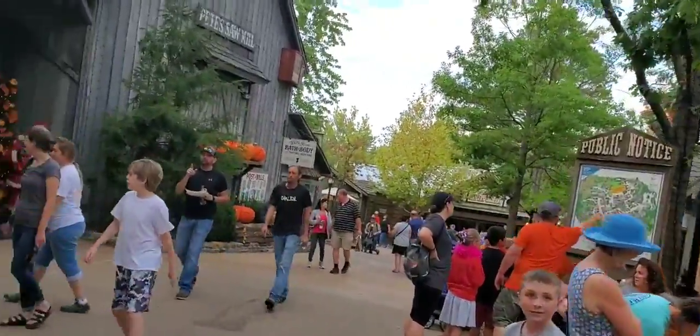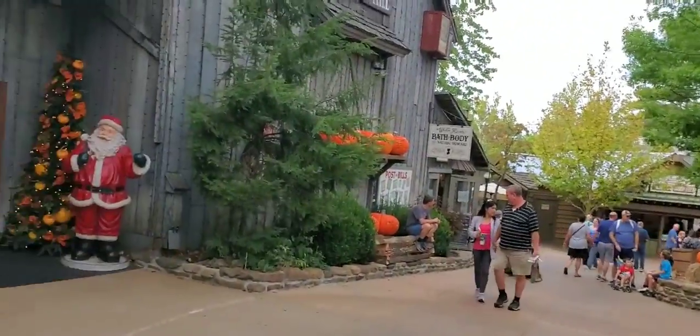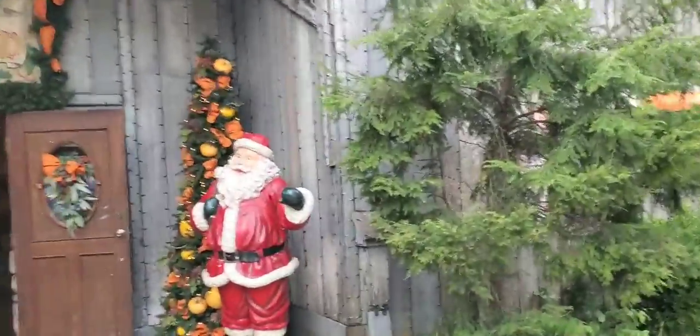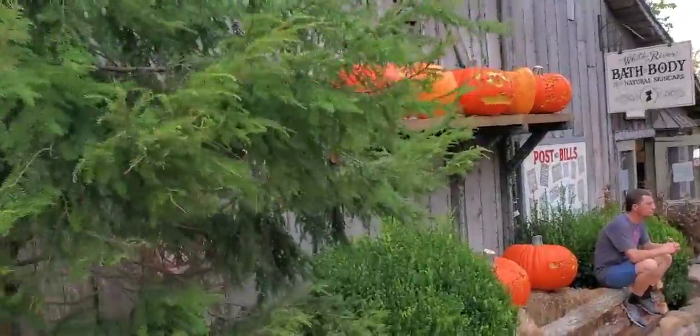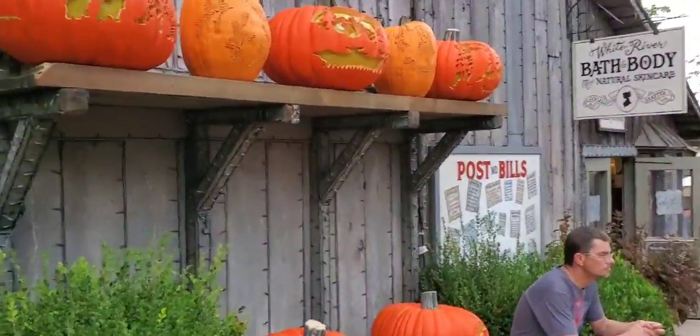Let's go! Okay, as you can see we're here at Silver Dollar City and we're actually here for a concert, but I wanted to show you some more of the pumpkin nights displays that have been going up getting ready for next week.